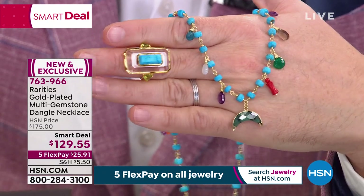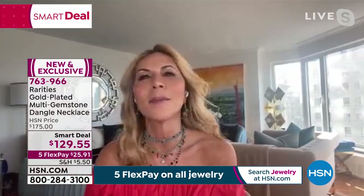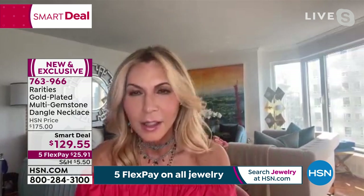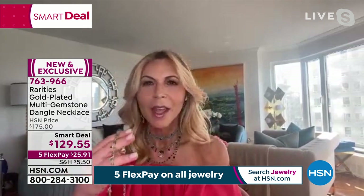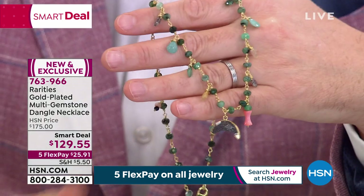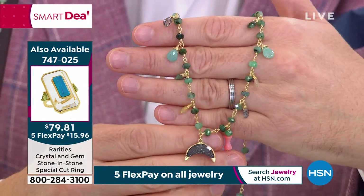Everybody said Carol's got to bring back the squash blossom necklace. Many of you wrote to me, HSN management, everybody. So what I did was I wanted to bring it back to you. I did it in one version in emerald. This is genuine emerald — these aren't emerald-looking beads. This is real emerald. It's got a rutilated quartz crescent or squash blossom on the bottom, with unique rutilated quartz and coral and amazonite.